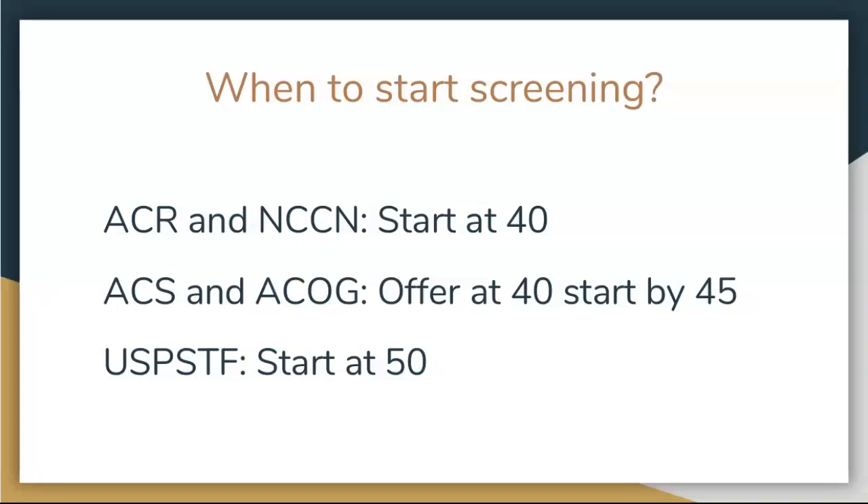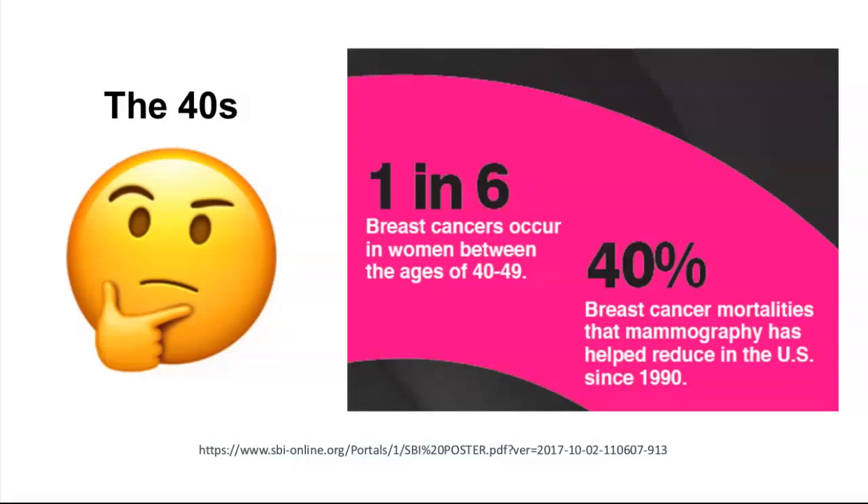I would argue you save the most lives if you start at 40 — it's the safest thing to do. For women ages 40 to 49, one in six of the breast cancers we find are in that age group. Breast cancer mortality has been reduced by regular mammograms. Screening really became more uniform in the 90s, and breast cancer mortalities have decreased by 40% since 1990 — due both to screening and improvements in treatments.